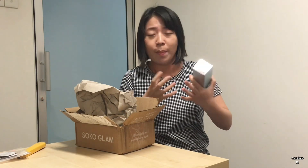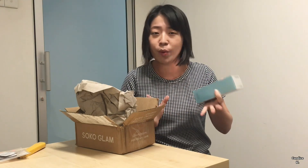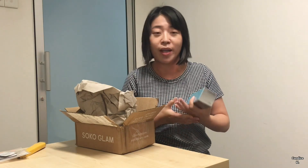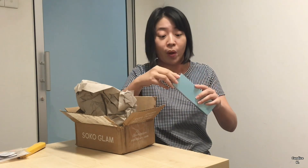Fermented essences and serums are really popular in Korean skincare because, according to experts, fermented products create smaller molecules or particles, which are good for the skin to absorb faster than normal skincare. I've never tried a Neogen product before, but I've watched many YouTubers recommend this. It comes in 150 milliliters — it's quite a big bottle.